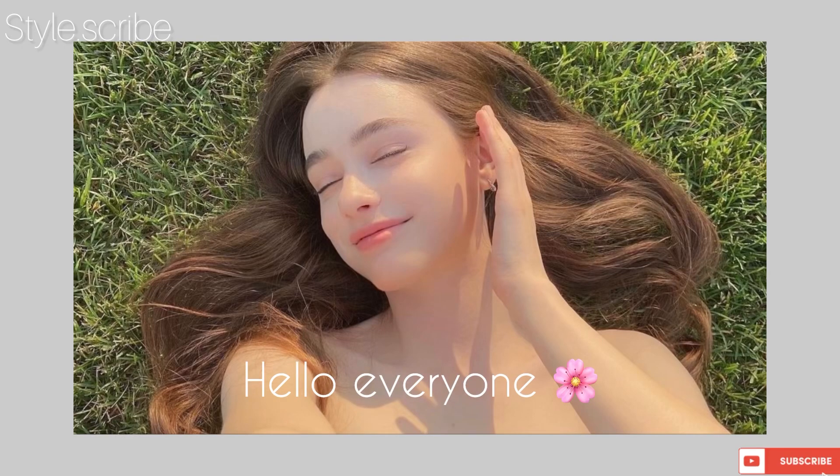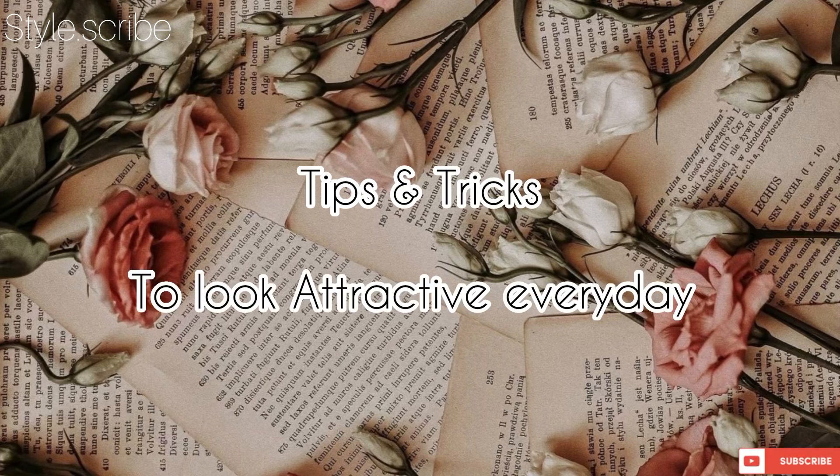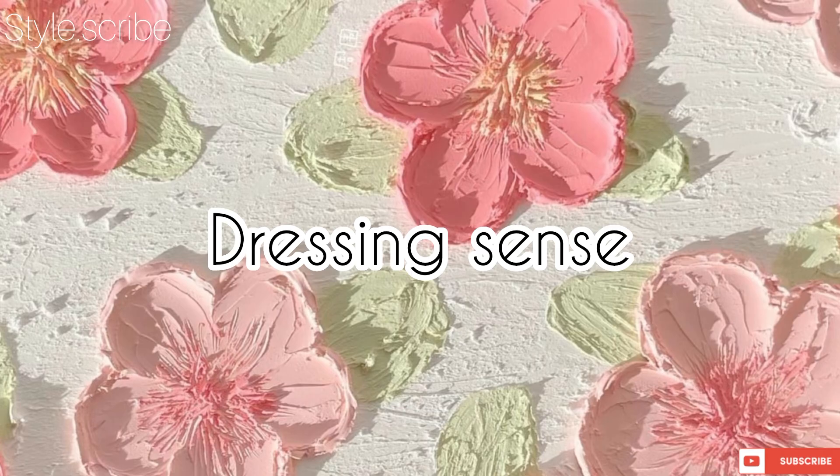Hello everyone, hope you guys are doing fine. Here I am with another video, and in this video I'll be sharing with you guys some tips and tricks to look attractive every day.